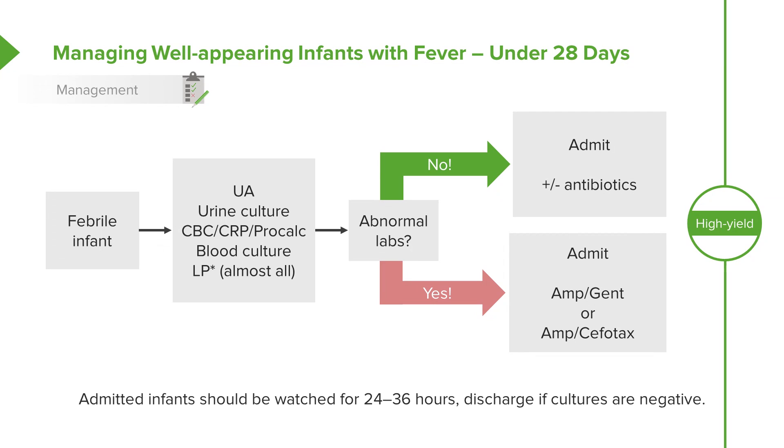We will watch them on antibiotics for a 24 to 36 hour period. Gone are the days of the 48-hour rule out — we've now really limited this to 24 or 36 hours. And if all cultures are negative, we can send them home.